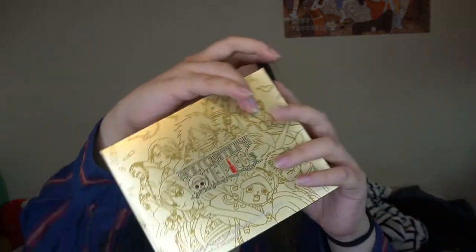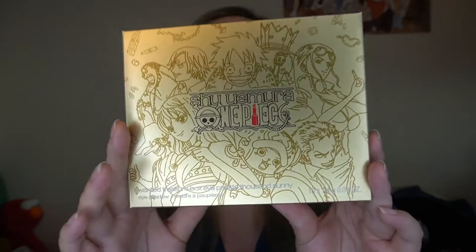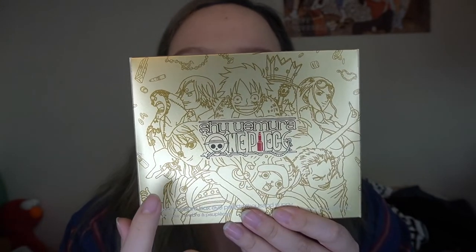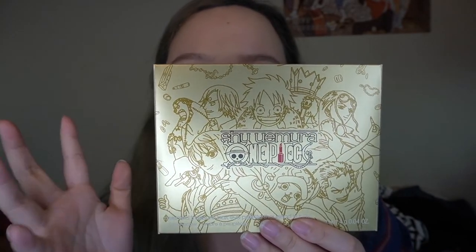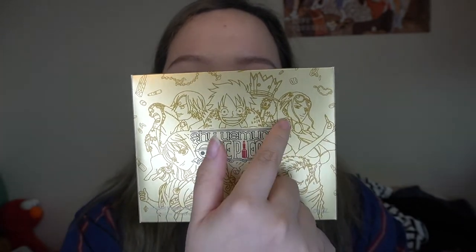First of all, I got the eyeshadow palette. Look at the packaging — it's so beautiful! It has a little design with the characters, and some of the members are actually holding products. For Nami, you can see she's holding a makeup brush, and Robin is holding a lipstick — super cute design. The palette I got is called the Wanted Treasure Box Eye Palette in the shade Thousand Sunny.